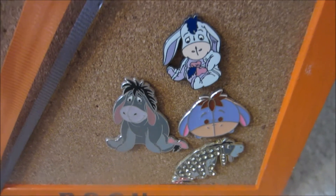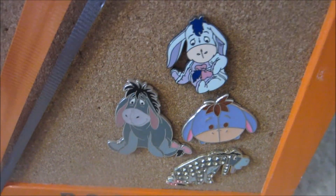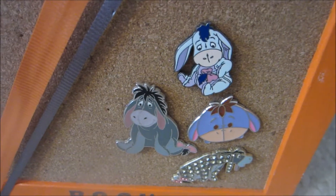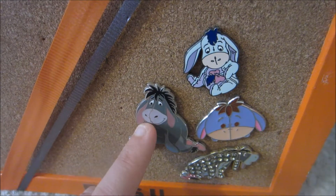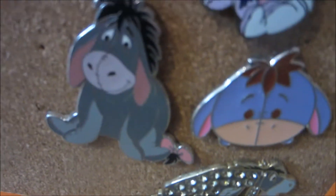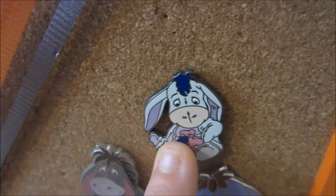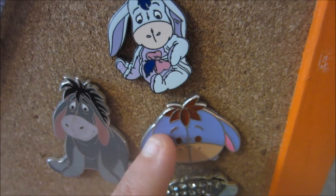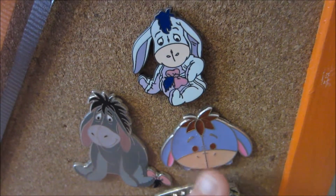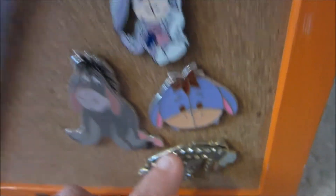Down here in this corner is my Eeyore collection because I absolutely adore Eeyore — he is me in cartoon animal form, and he's just so stinking cute. So I have just a regular Eeyore pin; I like this one because he's actually kind of smiling a little bit, which you don't see him do often but when you do it's really special. I have the little baby Eeyore, an Eeyore Tsum Tsum — I think this is the only new one that I have — and then a glittery sparkly Eeyore, he's just super fancy.